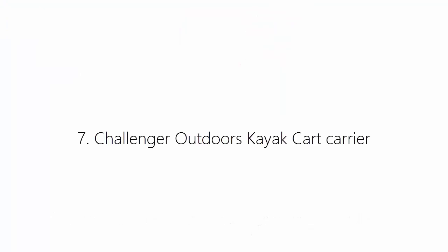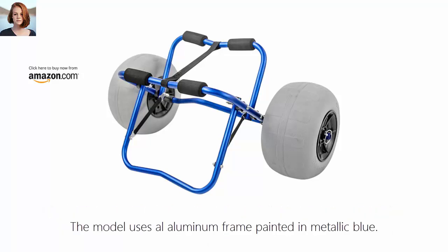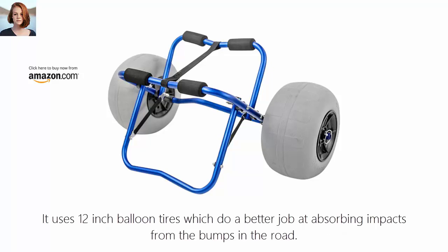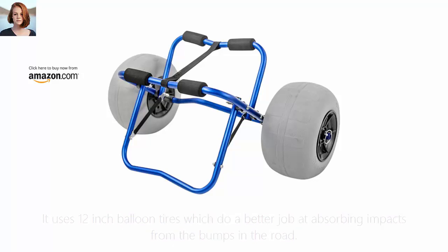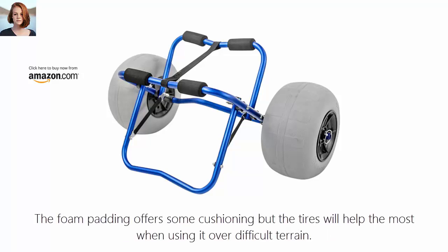Number 7: Challenger Outdoors Kayak Cart Carrier. The Challenger Outdoors Kayak Cart is quite similar to the previous models listed, with the exception of some differences in the tires and frame durability. The model uses an aluminum frame painted in metallic blue. It uses 12-inch balloon tires which do a better job at absorbing impacts from bumps in the road. The cart can be used on pretty much all types of terrain, but it is better not to abuse it. The foam padding offers some cushioning, but the tires will help the most when using it over difficult terrain.